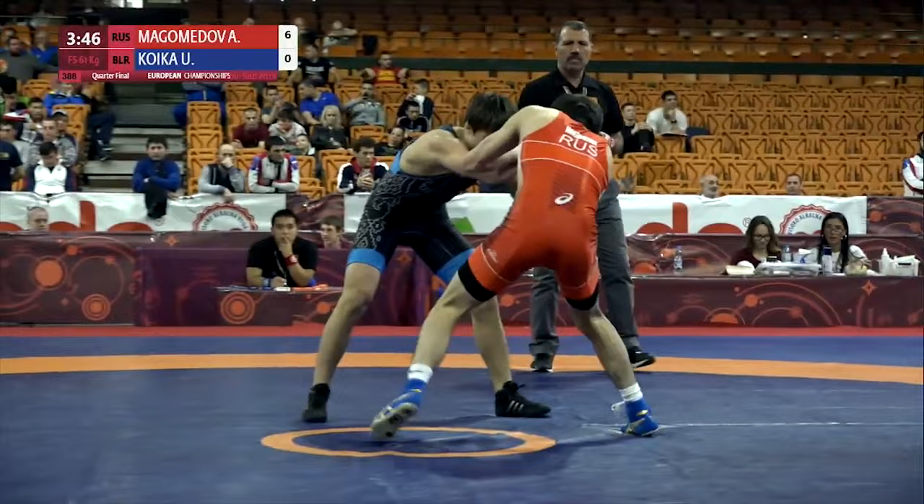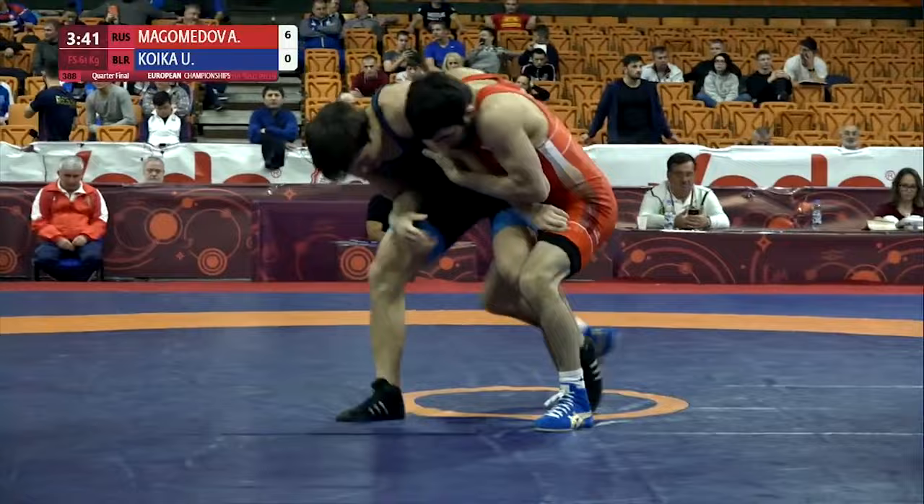Let's take a look one last time to appreciate this perfectly executed arm drag. Alright, so let's get into Rei Higuchi's arm drag and show you his variations.